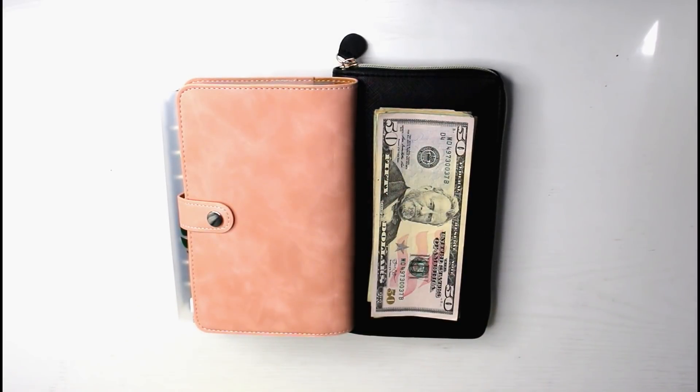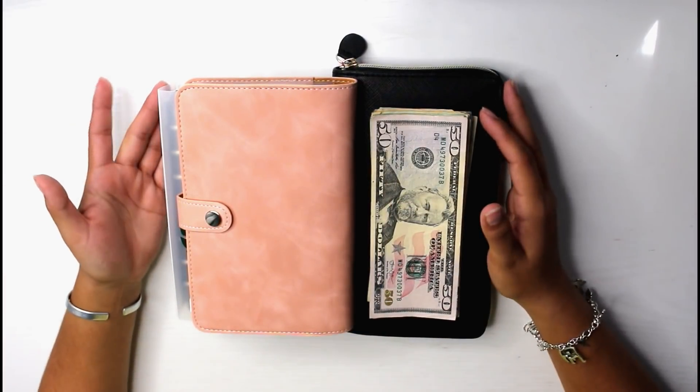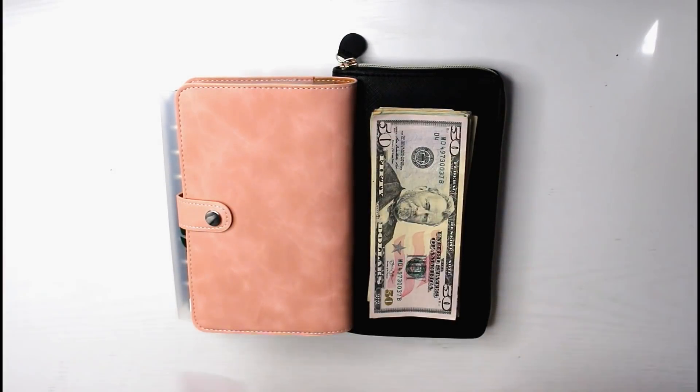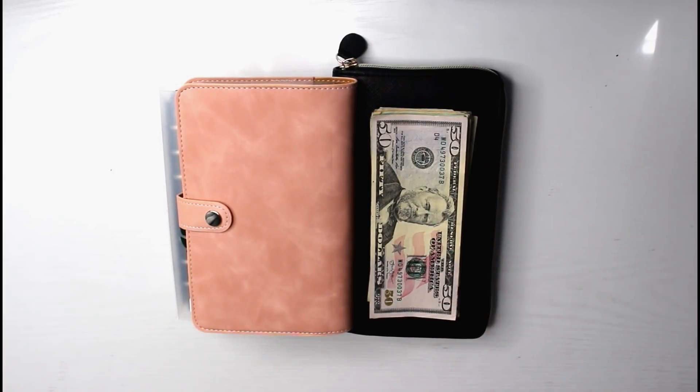Hello everybody! Welcome or welcome back to my YouTube channel. So today's video is going to be yet another cash stuffing. Today I did get paid from my new job as well as my last paycheck from my old job, so it is a bigger amount of money that we will be stuffing, which is unfortunate because then I still can't figure out what the average paycheck is for me.